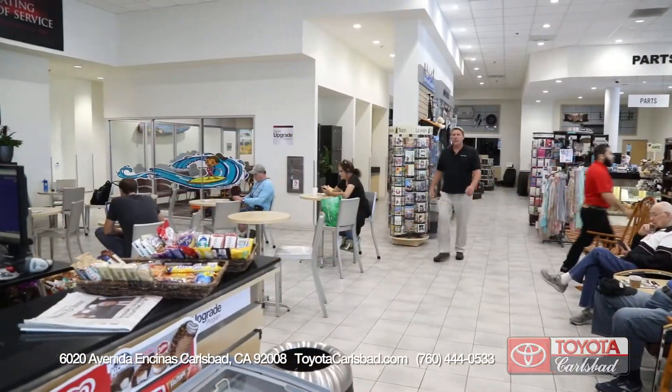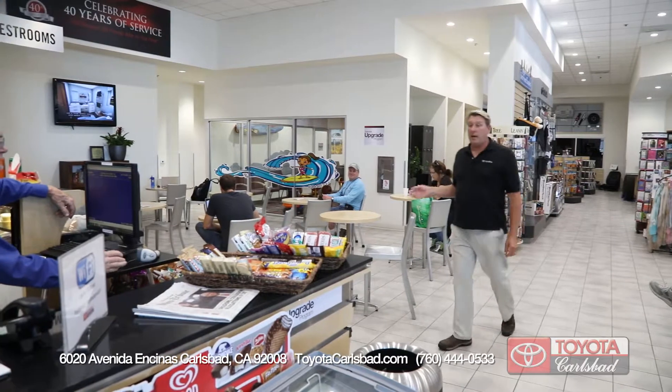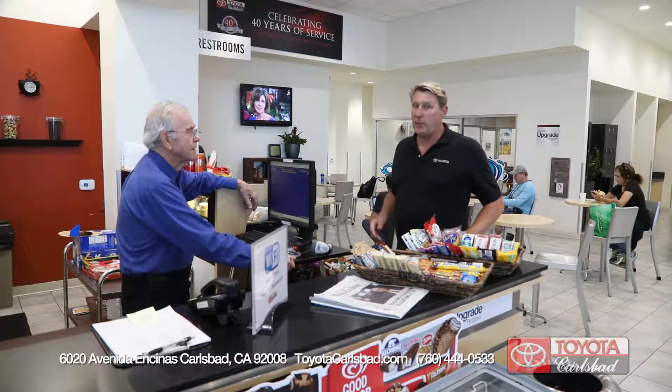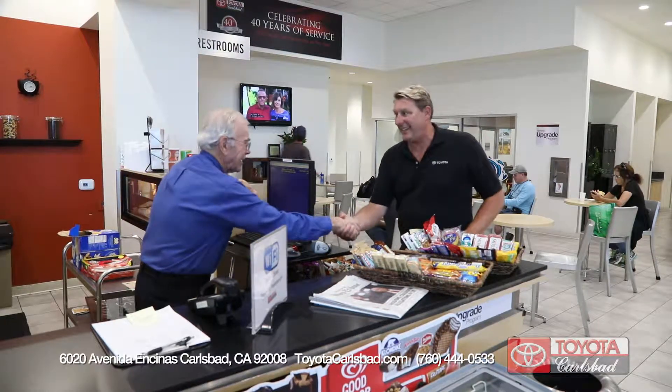At the Toyota Carlsbad parts and service center you can enjoy a complimentary cup of Starbucks coffee, have some snacks, order lunch — soup, salad, or sandwiches — or if you wait a little bit, we'll have some chocolate chip cookies. We've created a personalized experience with just you in mind.